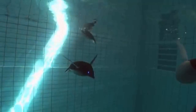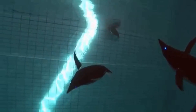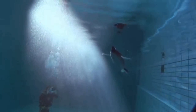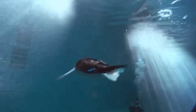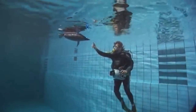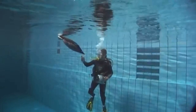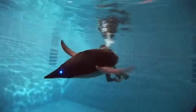Like their natural models, the Aqua Penguins have an energy-efficient and streamlined shape. Their wing propulsion enables them to maneuver autonomously in the tightest of spaces and even backwards. The Aqua Penguins can find their way in a water basin and navigate independently. They use 3D sonar, similar to dolphins, to communicate with their surroundings and other Bionic Penguins to prevent collision.